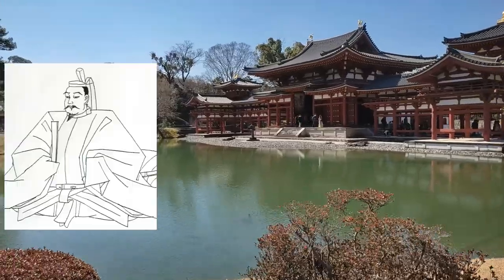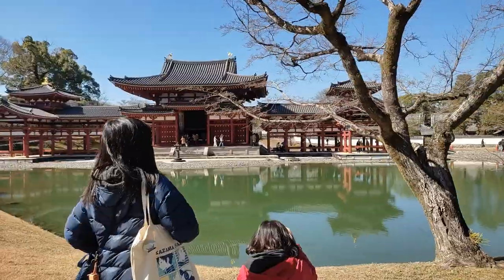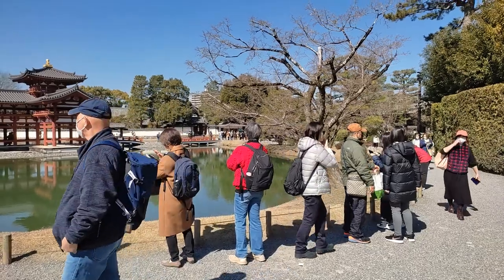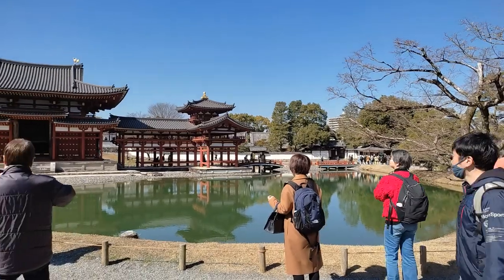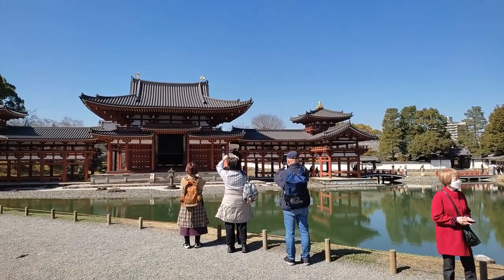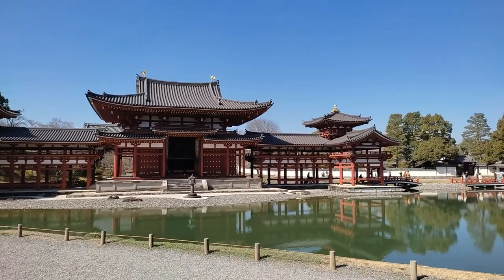It was built by Fujiwara no Yorimichi in 1053, who held the position of Kampaku at the time — a court noble who's like the chief advisor to the emperor. The garden is in the so-called Chisen Kaiyu style, meaning you have a large pond in the center and a path going around it, a common design scheme for Japanese gardens also found in other famous examples like the Okayama Korakuen.